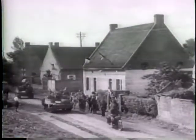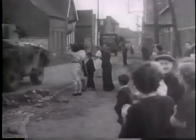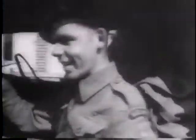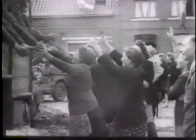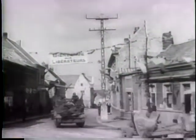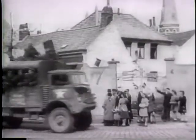Another milestone in the United Nations' march to victory was reached when the British Army rolled into Belgium. The liberation of this nation broke the shackles that enslaved the Belgian people during four years, and these free men and women were unrestrained in their reception. The Germans were given no rest, with British forces punching forward at the amazing rate of 80 kilometers a day, surpassing even the speed of the German blitz through the low countries in 1940.